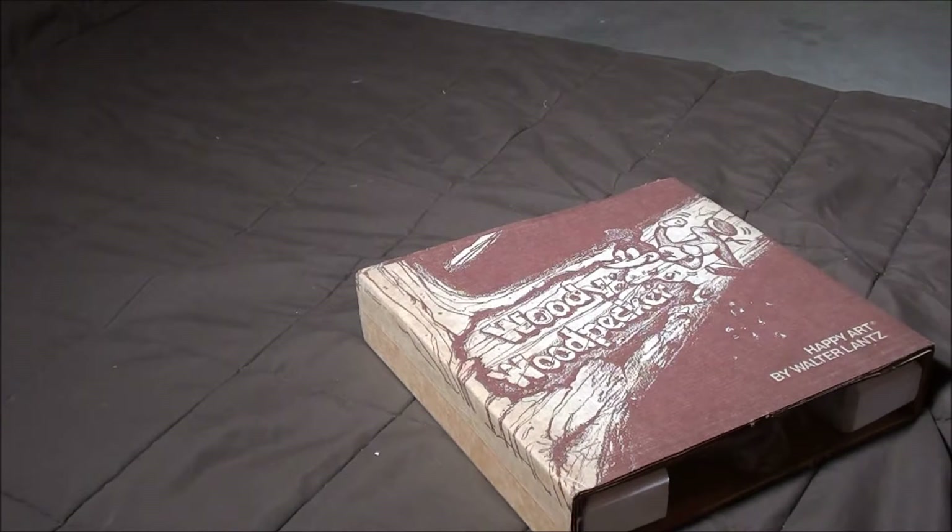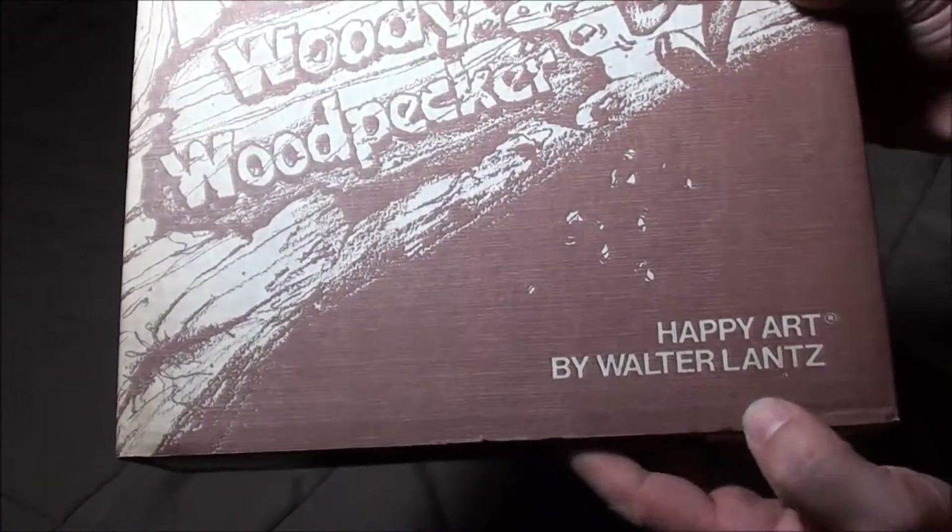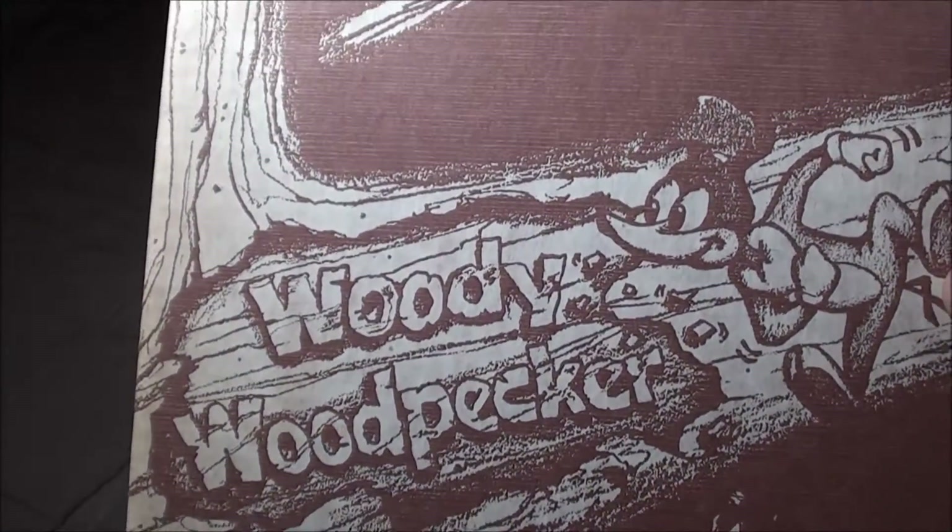Check this one out. I think this one is going to be a favorite of most of you out there. Check it out. It's Happy Art by Walter Lantz. It's Woody Woodpecker.